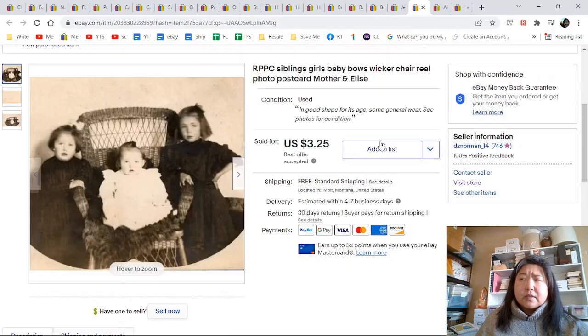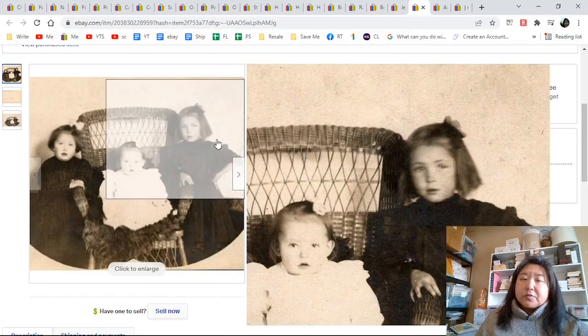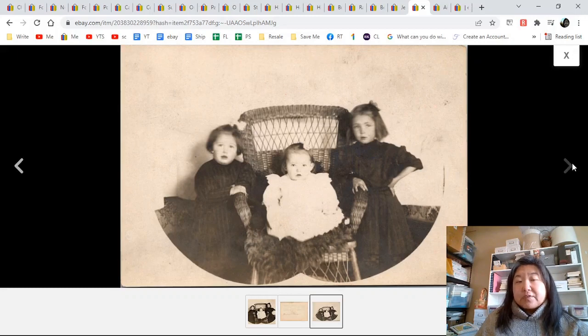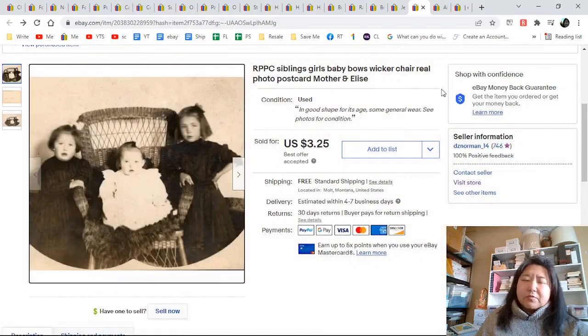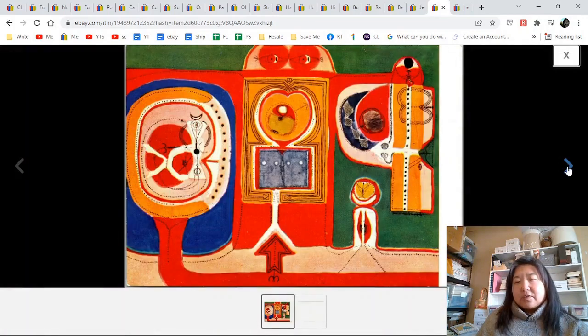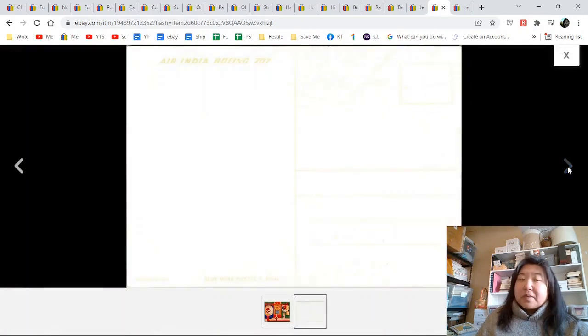Here's our RPPC real photo postcard of children. Here is mother and Elsie — when I talked about photos and returning them, this does not have enough evidence to return it to a family unfortunately. Popeye postcards said he doesn't sell these very well, but I have been selling them. This one only went for $3.25 at best offer, but I sell them anywhere between this and $10. This is Air India Boeing 707 blue wire puzzle postcard — I added 'abstract art' to the listing because it doesn't look like an airplane postcard, but it is. That one went for $6.47.